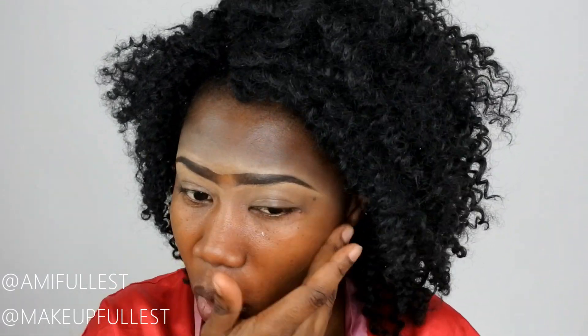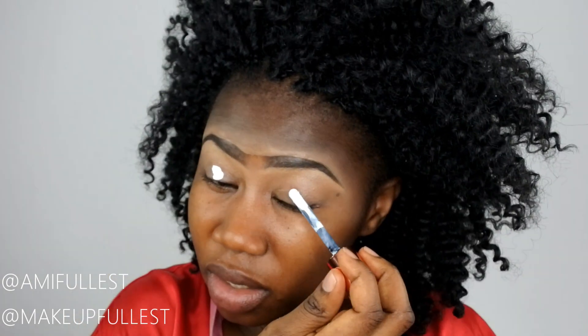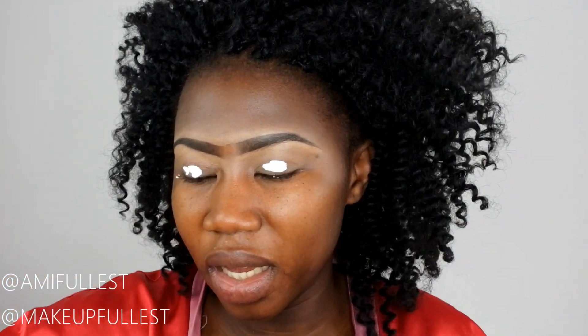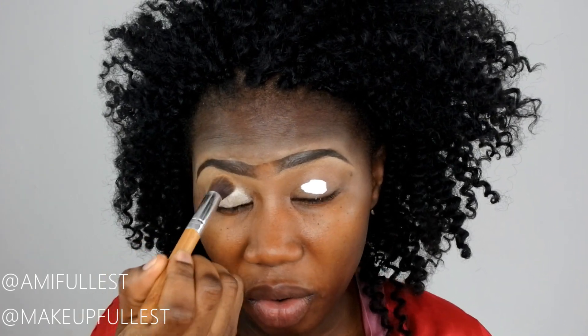You guys know I always spray my face with Makeup Revolution oil control setting spray. I'm going to push my hair back, then take this Makeup Revolution eye base and use it on my eyes. I really like how this works and how it makes my eyeshadow blend so perfectly.